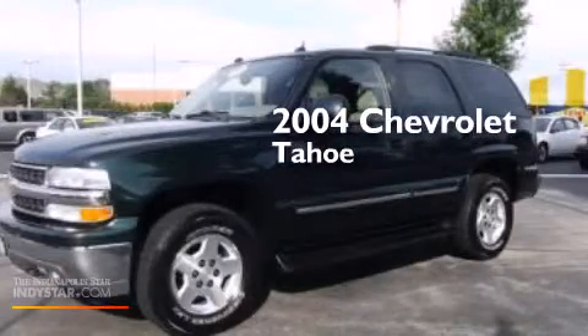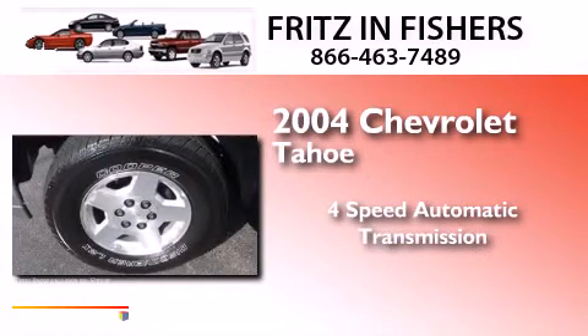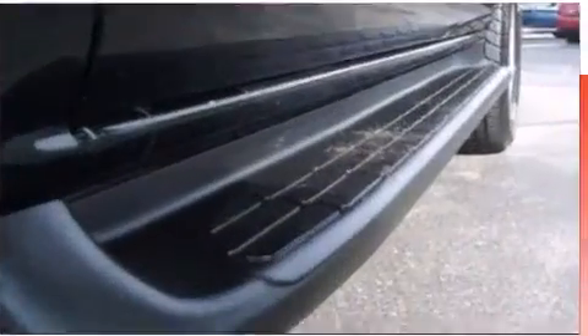This is a 2004 Chevrolet Tahoe. This SUV has a four-speed automatic transmission, a 5.3-liter V8, and the added safety and control of four-wheel drive.